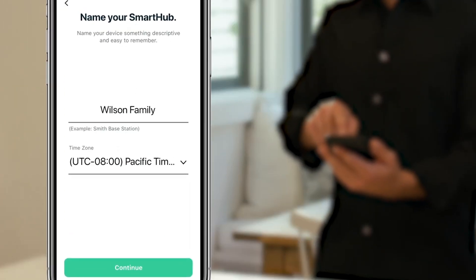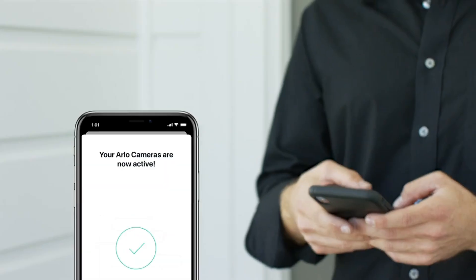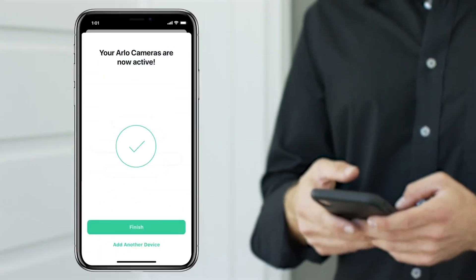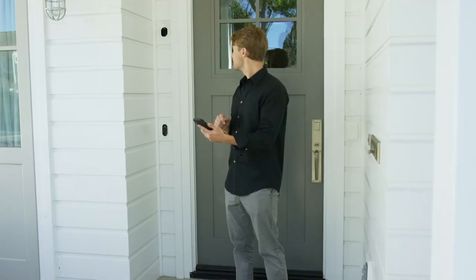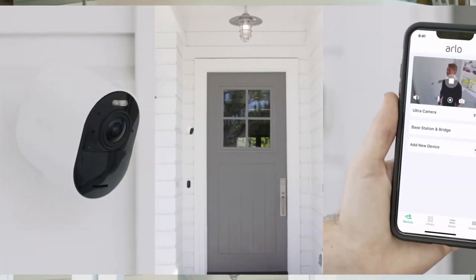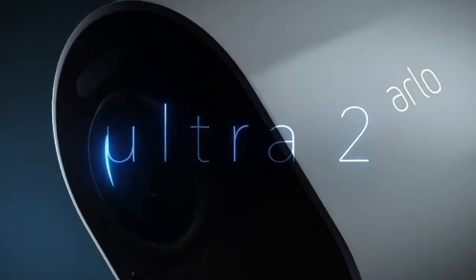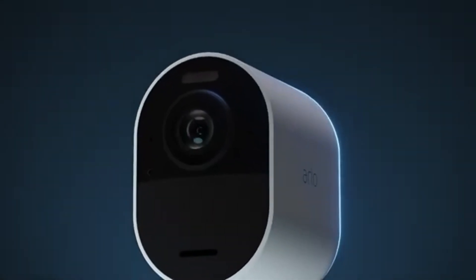AI-powered smart alerts notify you only about important events, distinguishing between people, vehicles, and animals. Additionally, it is compatible with Google Assistant and Alexa, allowing for voice control. If you are looking for top-notch image quality, a wide field of view, and easy setup, Arlo Ultra 2 is an excellent choice. Enhance your home security with this advanced technology.